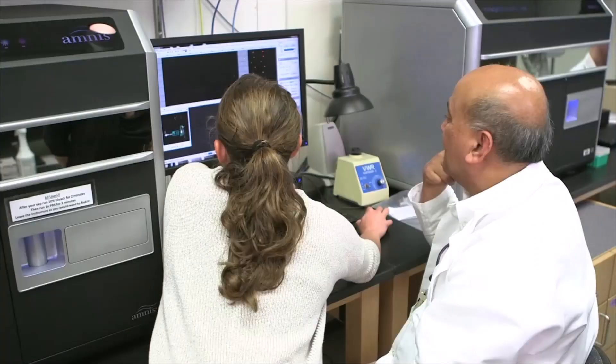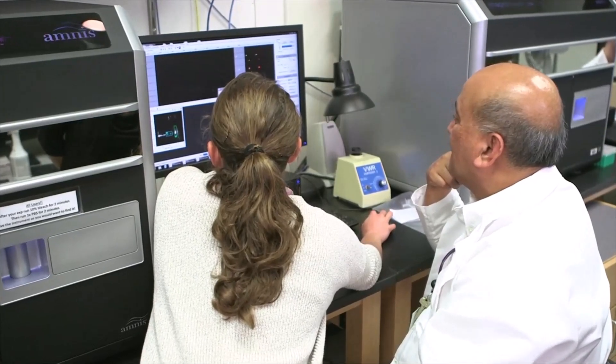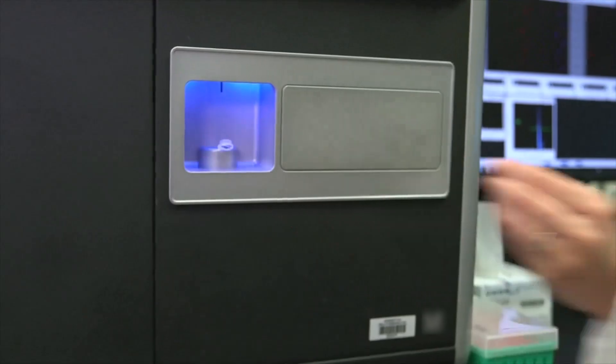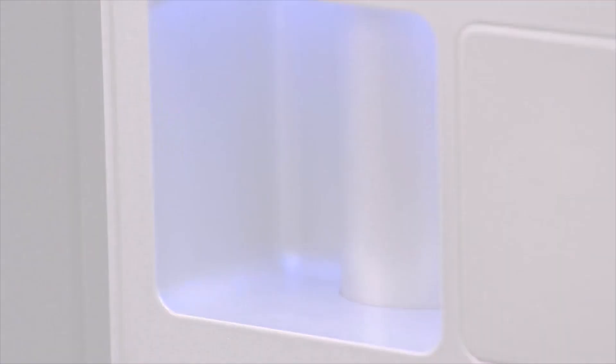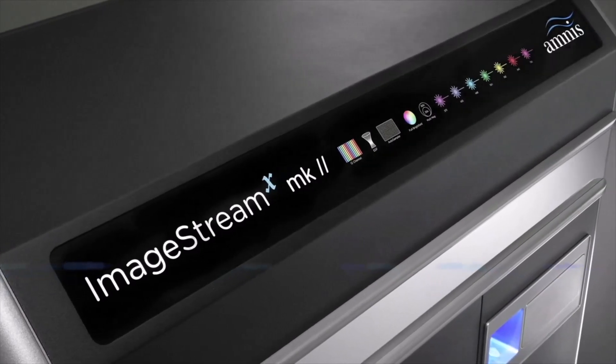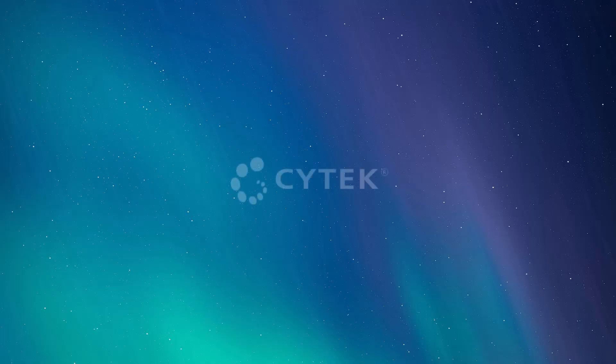What's been very successful for us here at Roswell is having a person or a group of people that are really dedicated to championing that technology, and as a consequence we have a lot of investigators here who are actively interested in using the technology and a lot of different protocols that we can offer to them.